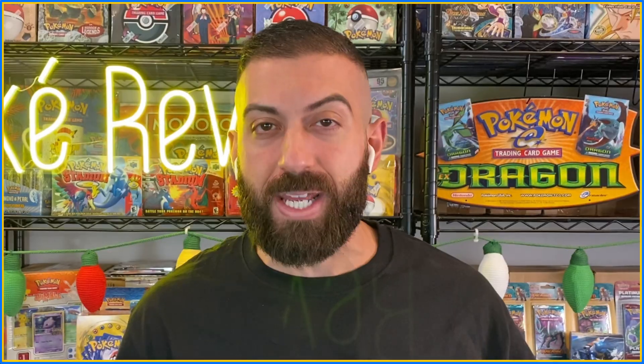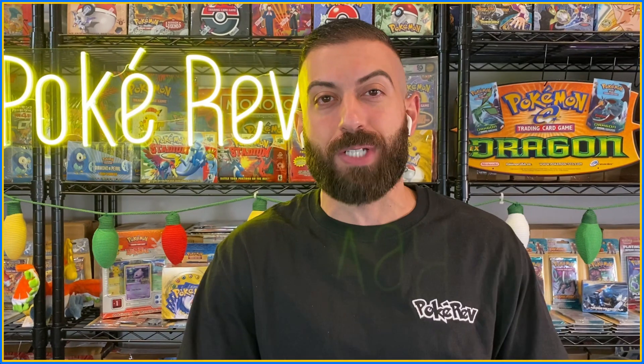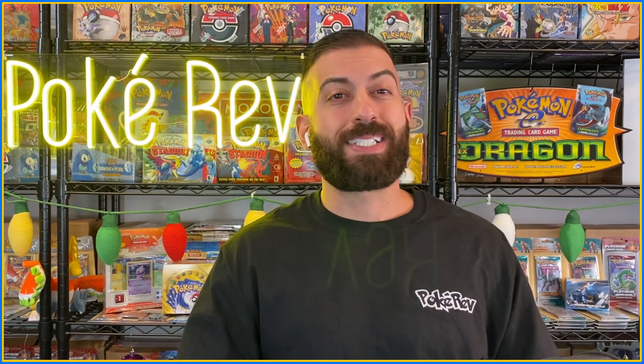Back in March of 2019, my buddy Cool Trainer Ryan and I found the biggest find of Pokemon cards of all time. I'm talking about Wizards of the Coast booster boxes, sealed, stacked up, cases of them, booster packs — everything you could think of from Pokemon cards, still factory sealed, lots of promo cards, throughout all the years, all of Pokemon's history.